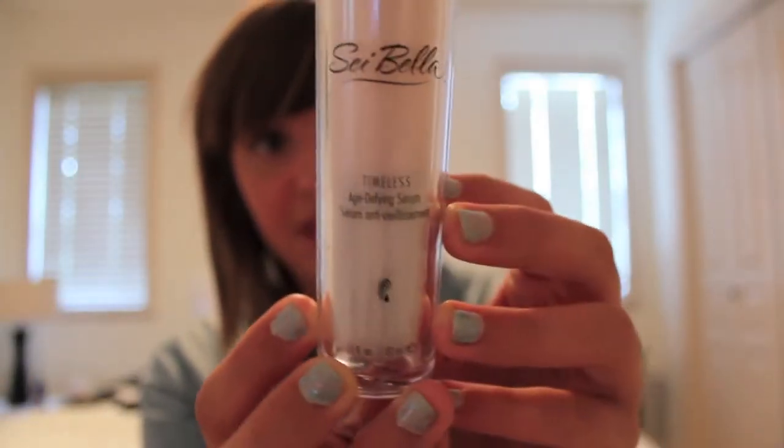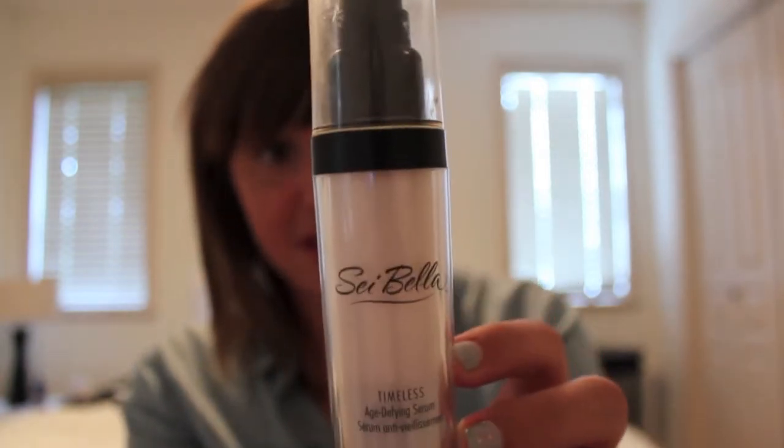Then I use a moisturizer at night. Technically this isn't a moisturizer, but it does moisturize my skin really well. This is the Saybella Timeless Age Defying Serum. When you pump it out it's like a yellowy, lotion-y, runny texture. It's such an amazing product — it's a really light moisturizer, because I can't use a heavy moisturizer or my skin will break out. I used the Hope in a Jar by Philosophy before, and that made my skin so red and irritated. This serum is light, gives my skin just enough moisture, and it's awesome. I definitely recommend it.